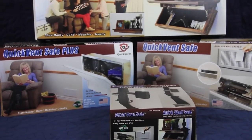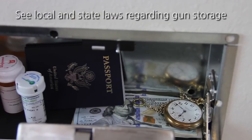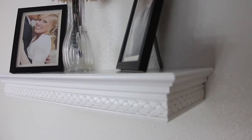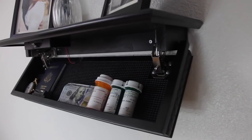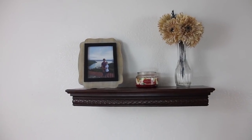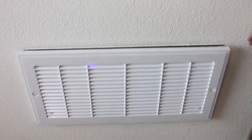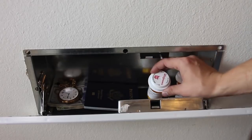With QuickSafes products, the hidden compartment is perfect for storing money, jewelry, firearms, as well as other personal items. The shelves are built of high-quality material that make the perfect piece of furniture, enhancing any home or office. The QuickVent is designed to be a fixture in the home that is easily overlooked while conveniently accessible.